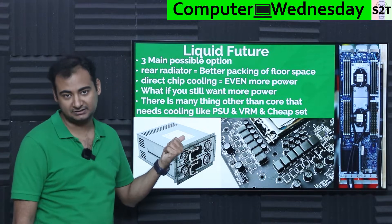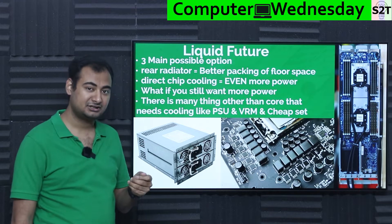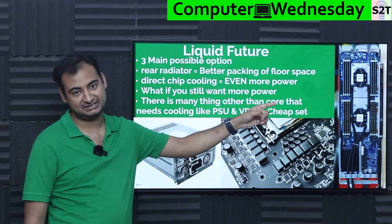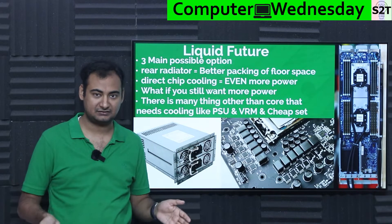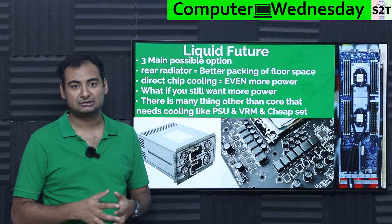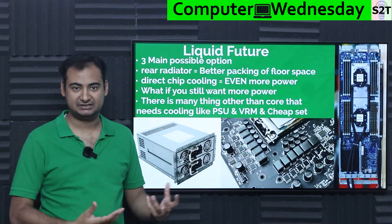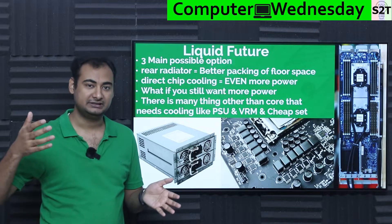There are three possible options at this point in time. Option number one: rear radiator — the easiest retrofit possible for any server. The best advantage it gives you is that it improves your floor space efficiency, meaning how many server racks you can have, how many rows of server racks you can have, goes up exponentially.